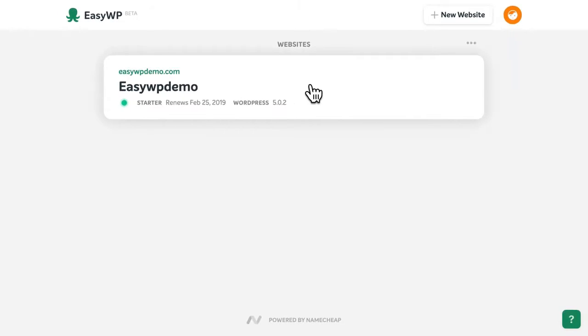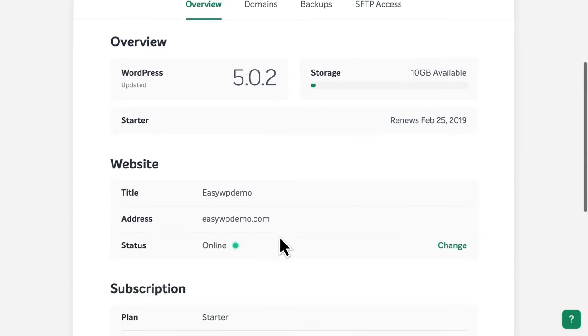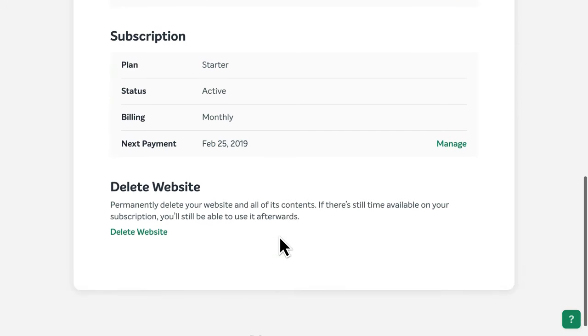You can click here to view the settings for your new WordPress website. Here, you'll find details like the version of WordPress your site is currently using, the title, web address, and status of your site, subscription details, and more.